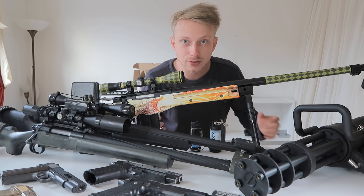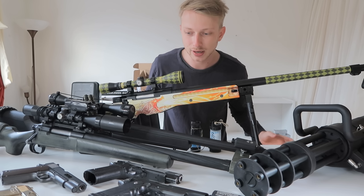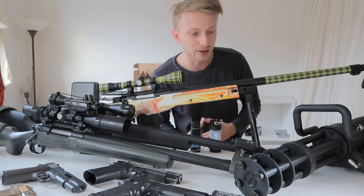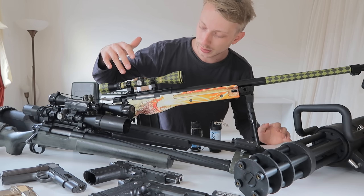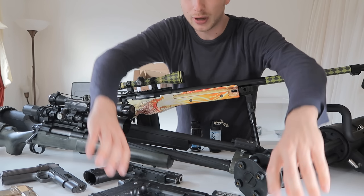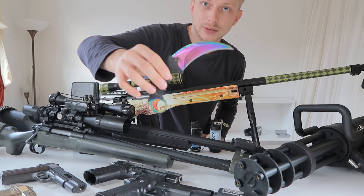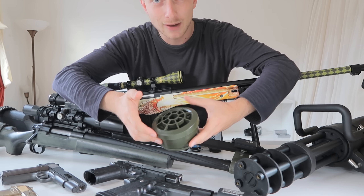Hey, what's up guys, welcome to my airsoft weaponry collection video. I have so much stuff that I've gathered over my airsoft YouTube career. We have three sniper rifles here, a dragon lore, a sniper from my new unannounced sniper pack, a minigun, a pistol with a tracer unit that looks really cool, a karambit fade, and even a landmine that I haven't shown in a video yet.